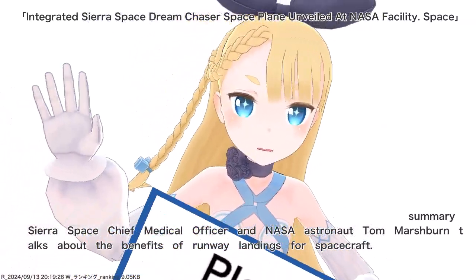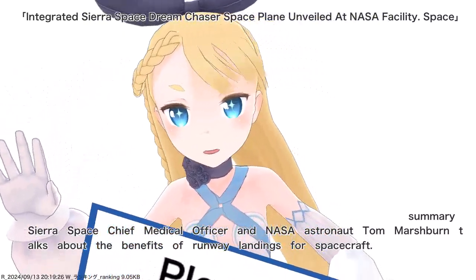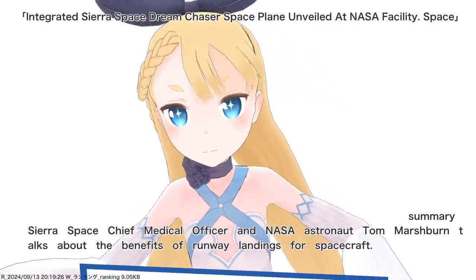Sierra Space Chief Medical Officer and NASA Astronaut Tom Marshburn talks about the benefits of runway landings for spacecraft.